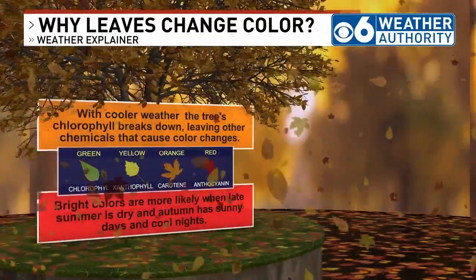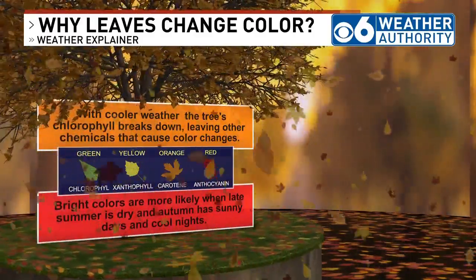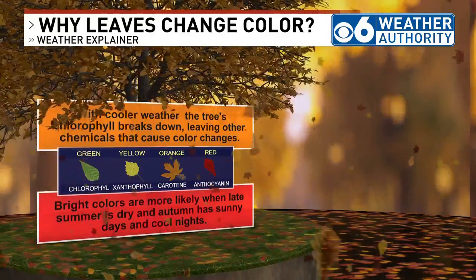As Dr. Leopold mentioned, ideal conditions are warm days and cool, crisp nights with minimal wind and no significant rain events.